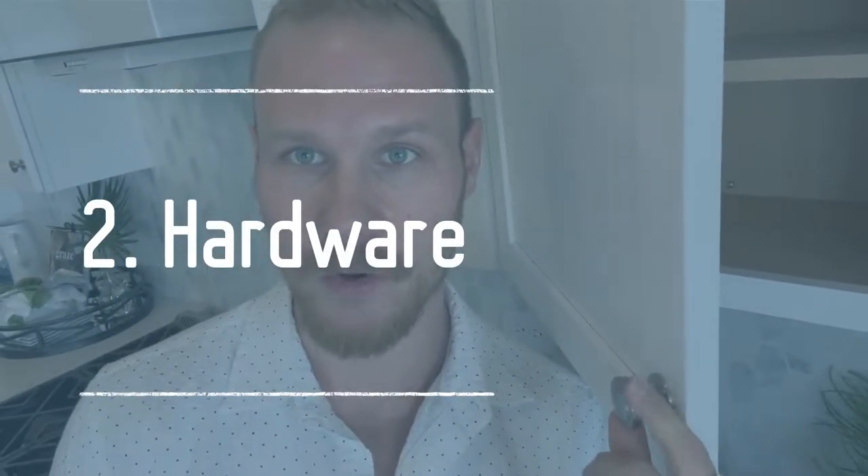Unnecessary upgrade number two, staying in the kitchen but really applies to the entire house, is cabinet hardware. You're going to pay a pretty big premium to have upgraded or custom cabinetry hardware on everything in the house, including door knobs — literally all the stuff you touch. You'll pay a premium and have limited selection.